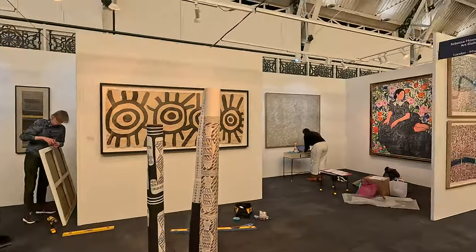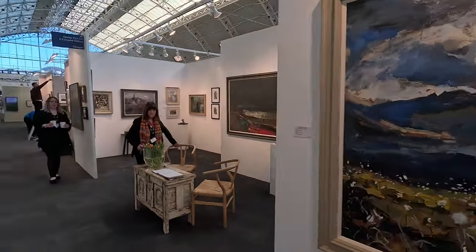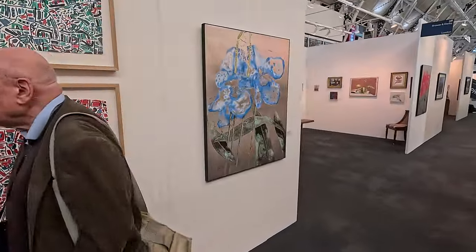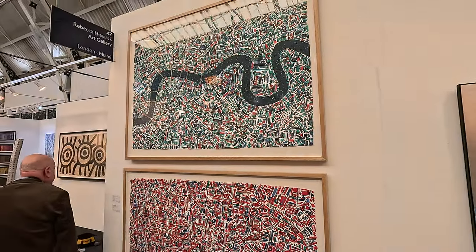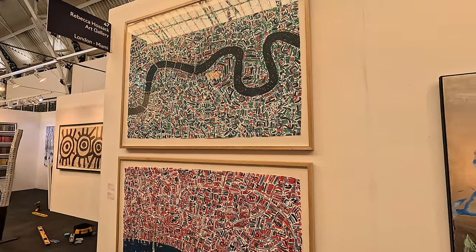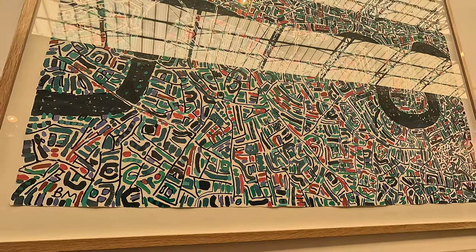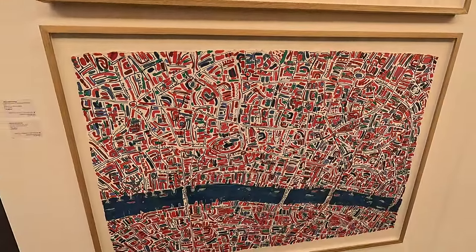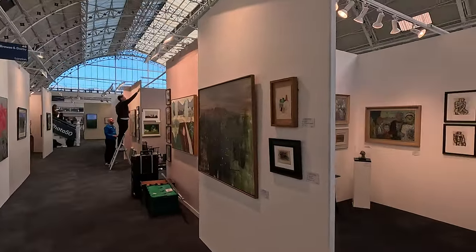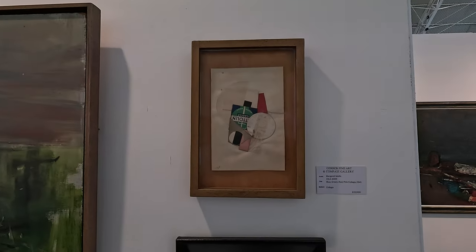Strolling on. Got a few sort of fun contemporary things — big sort of bits of a city. I wonder how much these things are — £8,250. Interesting, isn't it? It's so hard to sell art. That's quite fun — look, a little collage from years ago. Gerber Fine Art and Compass Gallery — Margaret Mellis, 'Blue Green Red Pink Collage 1941'. I like things like that.